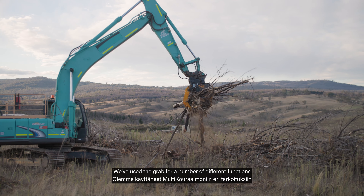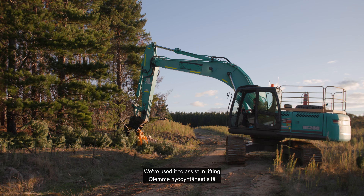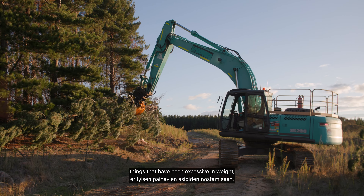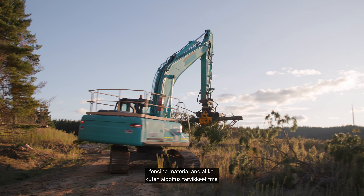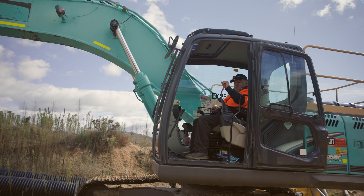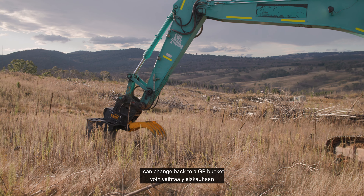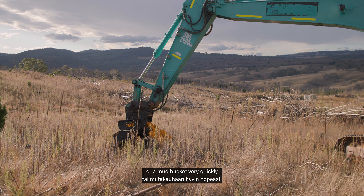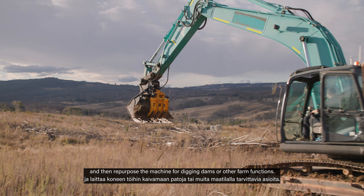We've used the grab for a number of different functions that have helped with culverts and roading. We've used it to assist in lifting things that have been excessive in weight, fencing material and the like. So the products have actually helped us quite a lot by allowing us to use machinery for greater effect. They're lightweight, they're not inhibiting. I can change back to a GP bucket or a mud bucket very quickly, and then repurpose the machine for digging dams or other farm functions.